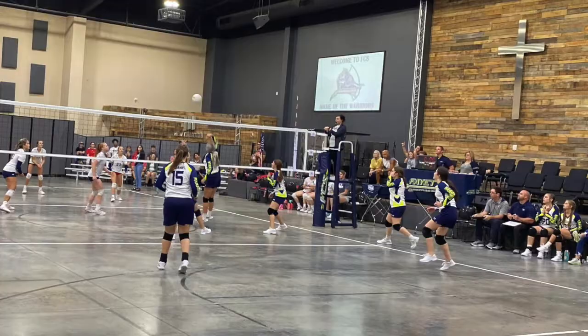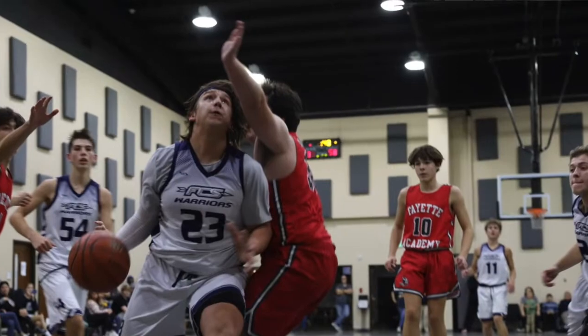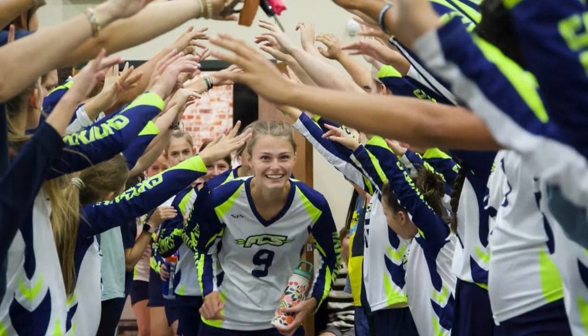Our worship center gets transformed into a gym, and this is where we have all of our athletics like basketball and volleyball taking place.